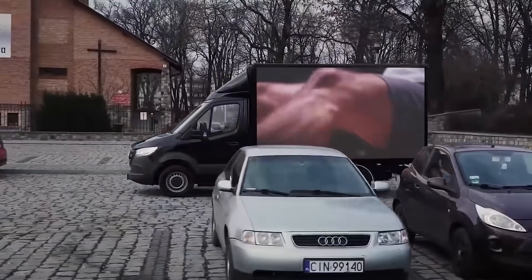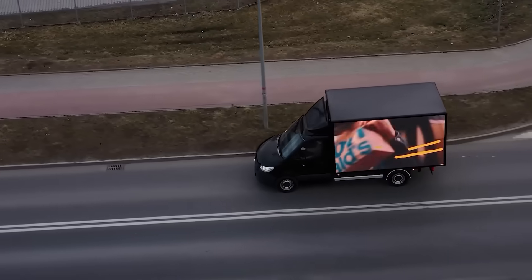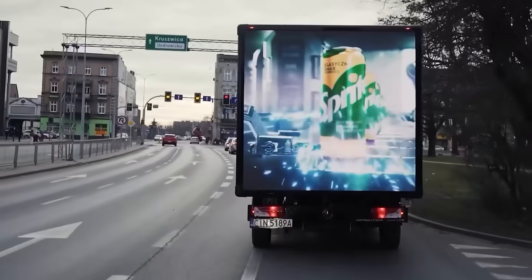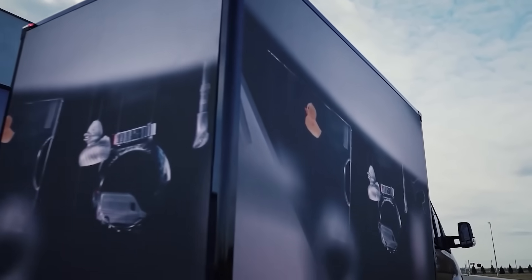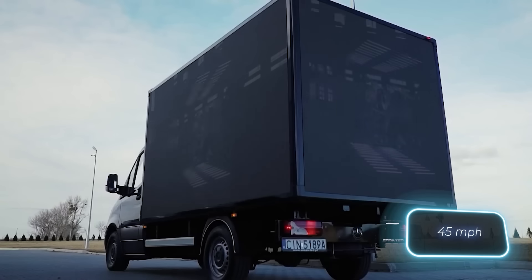Customers can opt for a car with BoxLED already installed, or purchase the unit separately. It showcases advertising videos from a PC or laptop, with automatic brightness adjustments. There's no need to worry about the weather, as the displays are resistant to rain and winds of up to 20 meters per second.